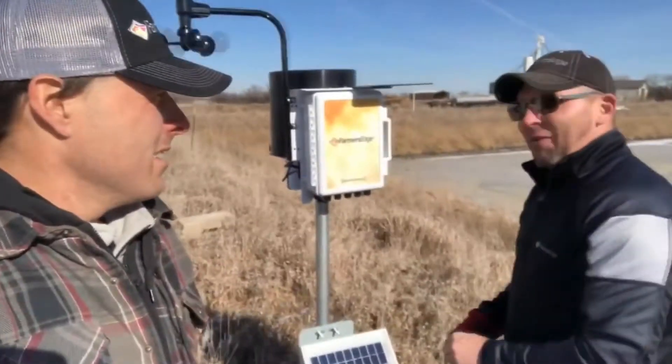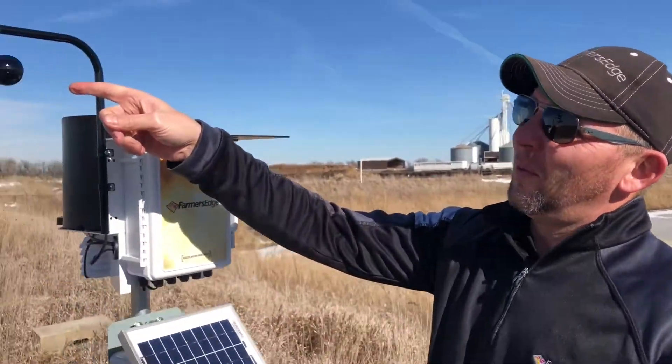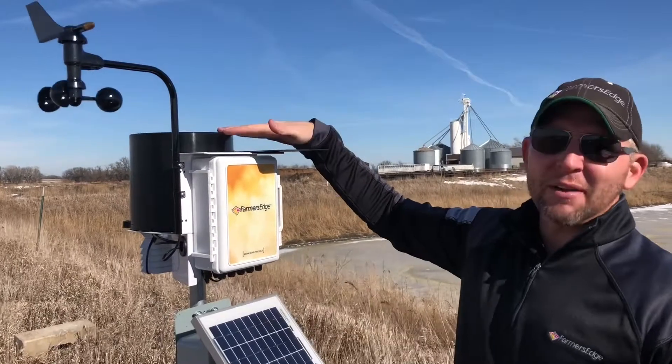Hey Tyson, what does this weather station do? Field-centric data — these weather stations provide you with wind speed, wind direction, relative humidity, and rainfall.